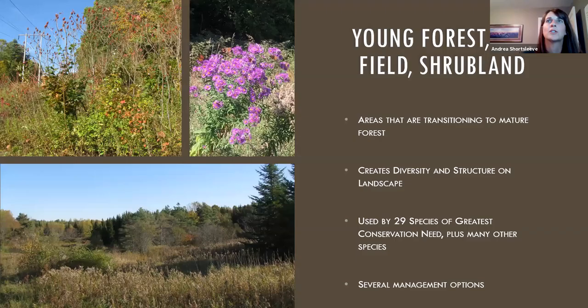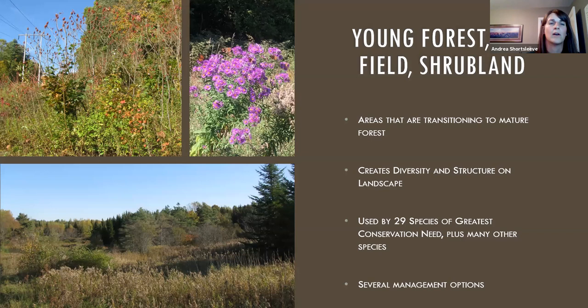Andrews Community Forest also has a large open area and a large swath of the VELCO power line or telephone line. These are actually important wildlife features in a forest setting, creating diversity and variety of structures on the landscape. Twenty-nine species of greatest conservation need in the state rely on these open, young-forest, old-field, shrubby areas, in addition to many common species. These are areas where you'll see a lot of songbird activity, pollinator activity, bats, small mammals, and bears.